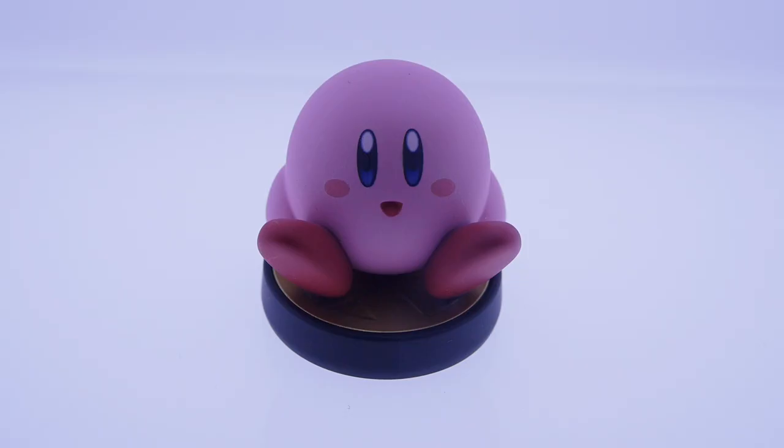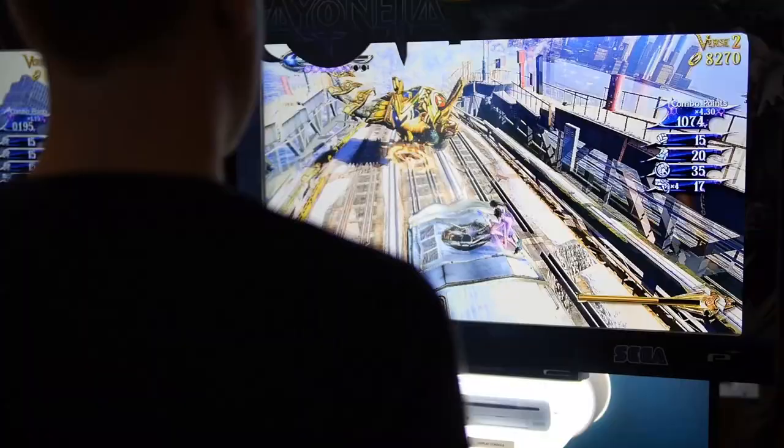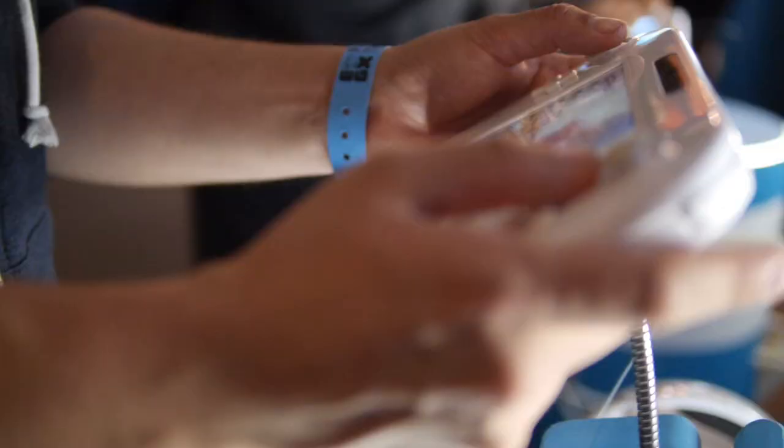Last year we didn't even get close to getting a shot of Bayonetta 2. This year, however, we can be arsed for queuing, so we're going to give it a shot, and let's just hope it's as good as we think it'll be.